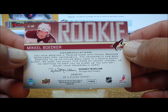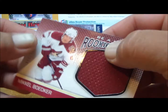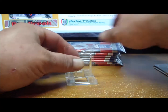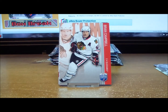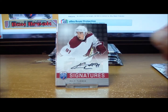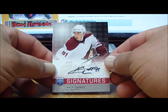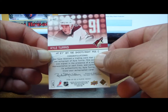Right behind those we hit a rookie jersey — Michael Bodeker, 41 out of 299, for the Phoenix Coyotes. Also in pack one is Stumer — S-T-M-U-I-R. Pack two: one, two base cards, and our signature is Kyle Turris for the Phoenix Coyotes, and going out to Stumer again.